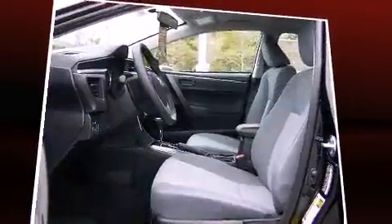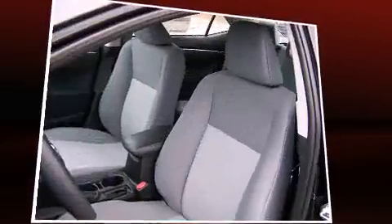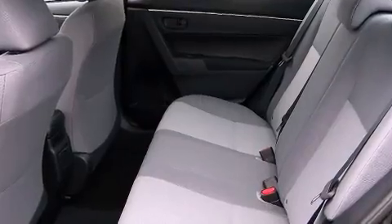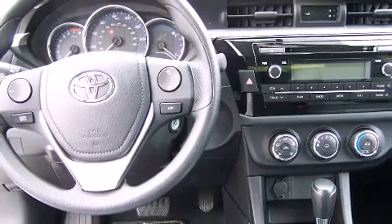Top features include front bucket seats, one-touch window functionality, a tachometer, a trip computer and more. You and your passengers will enjoy the stereo system, which includes a CD player with MP3 capability and four well-positioned speakers.